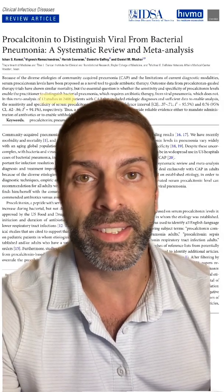But are they misleading us? A place where procalcitonin will be useful is to help us distinguish between viral and bacterial pneumonia. Turns out it's not very helpful for this indication.